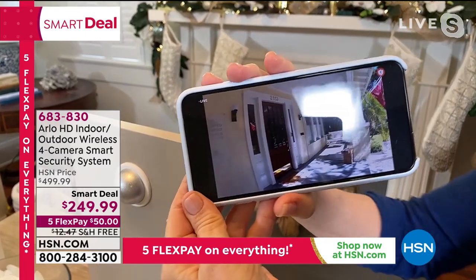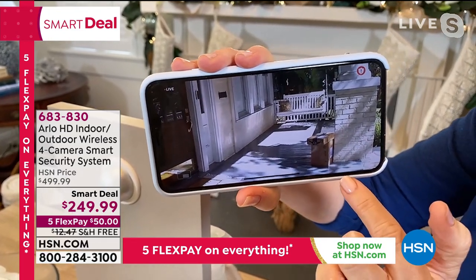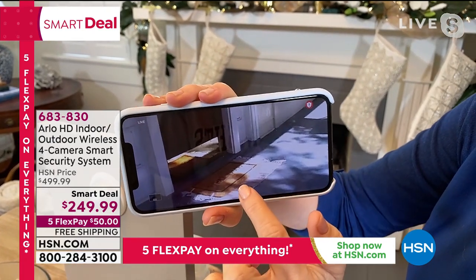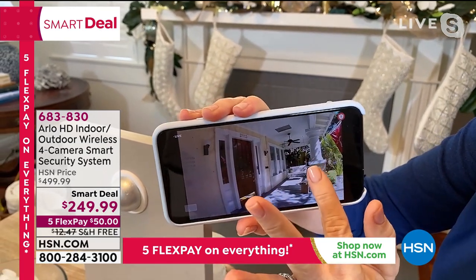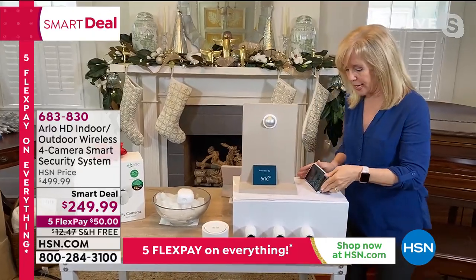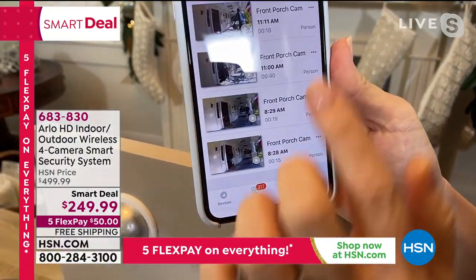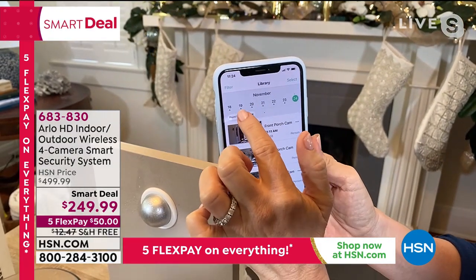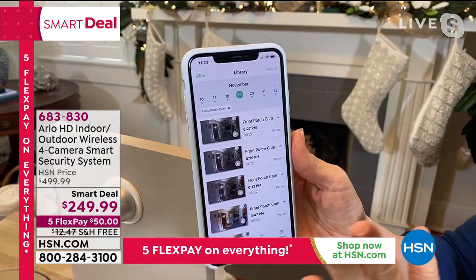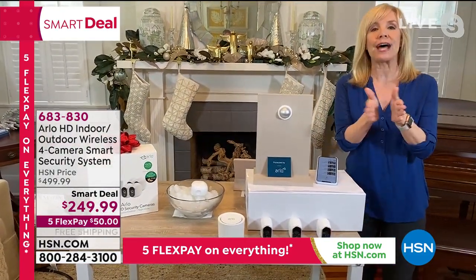I'm going to put the camera in a bowl of ice to show you it's weatherproof. When you download the app, you can see all four cameras at the same time. Where Arlo has outdone everyone else: all those videos of packages getting stolen — Arlo saves those videos for seven days. Here's the live feed — I just got a package delivered on my front porch. In the app, you can pinch and zoom. The field of view on each camera is 110 degrees. Those videos are stored for seven days free — the best in the industry.